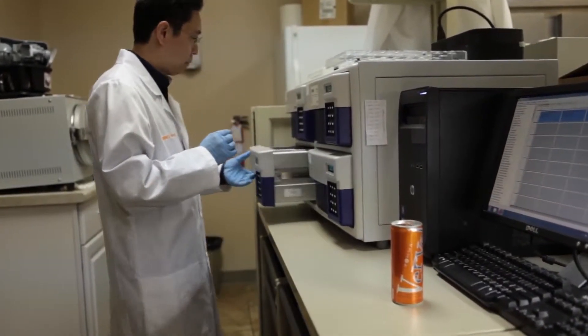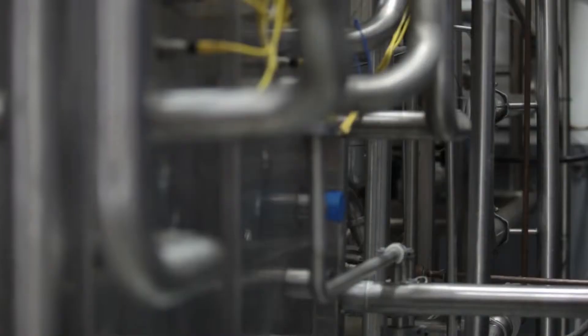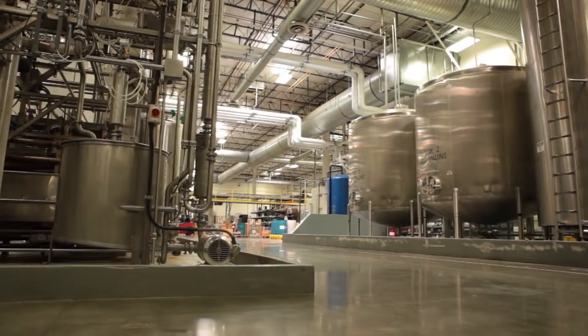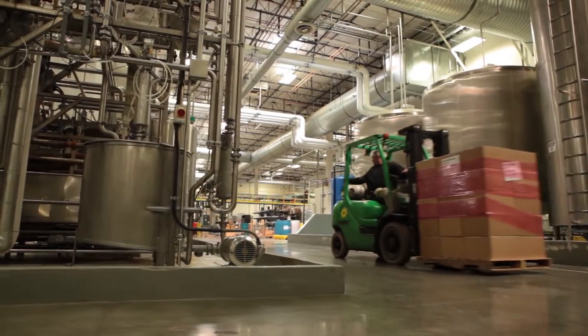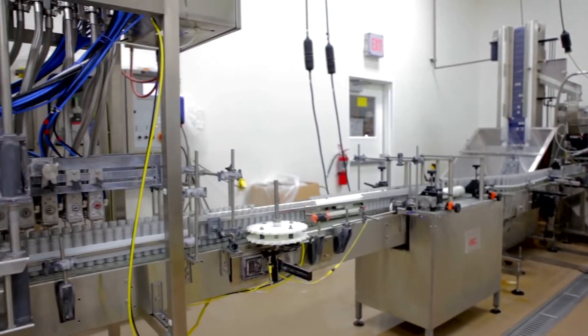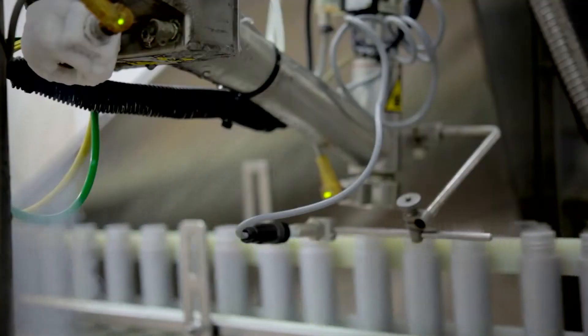They are then transferred to the batching room, where they are combined in the hopper. From here begins over three miles of pipes, delivering the mix to be combined with the purified water created with the reverse osmosis machine located behind the settling tanks.